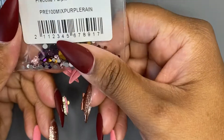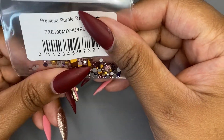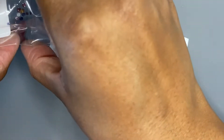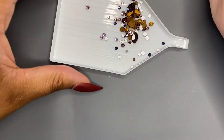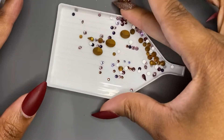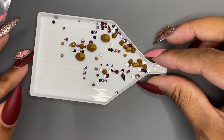This first one is called Purple Rain. It has a chock-full 100 pieces of different types of purples and pointy backs. Let me open this up for you. Here's how this mix looks — it's just a lot of really pretty pointy backs and small stones. These are a lot smaller than I thought they would be, but it's a fun mix to have. That one is called Purple Rain.